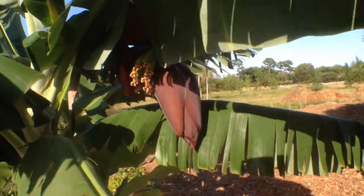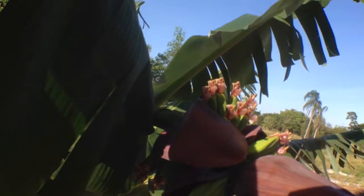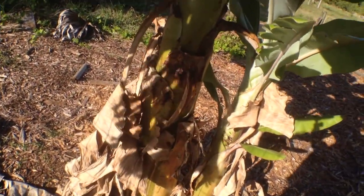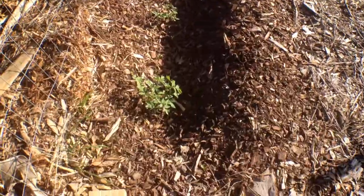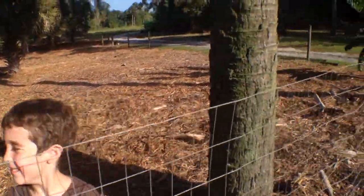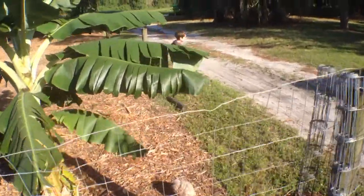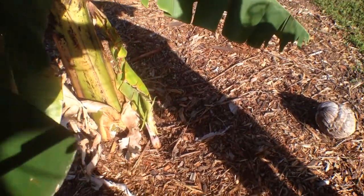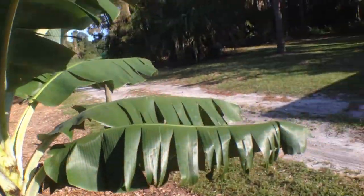I got some bananas from the banana tree, which is pretty cool. I think I'm supposed to cut off the flowers but I'm not 100% sure. The other thing I need to figure out is the pup — a little pup came on the side. Somebody posted something on the Facebook page about it that I haven't had a chance to look at yet. This other banana also has a pup growing outside of it — it's a little guy but it's pretty cool.